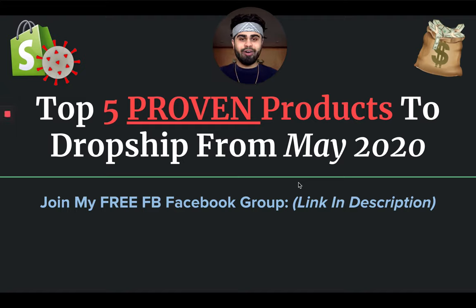In this video I'm going to be giving you guys five proven products to dropship from May 2020 and onwards. What's going on guys, Yashir, welcome back to the channel. I hope everyone is absolutely having a great week and a great day. Thank you so much for tuning into the channel. I hope everyone is safe and sound out there with this pandemic going on.